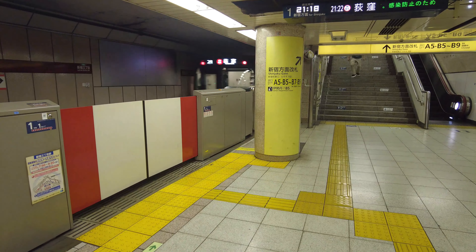After going up the escalators, we came out right in front of JR Shinjuku station. In front of Shinjuku station is a busy road called Koshu Kaido. To the left is a commercial building called Ne-Women. This is where we will be departing from today.